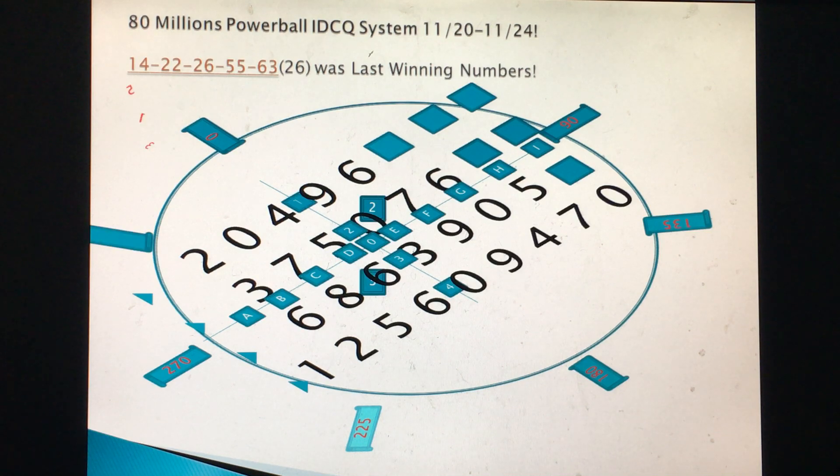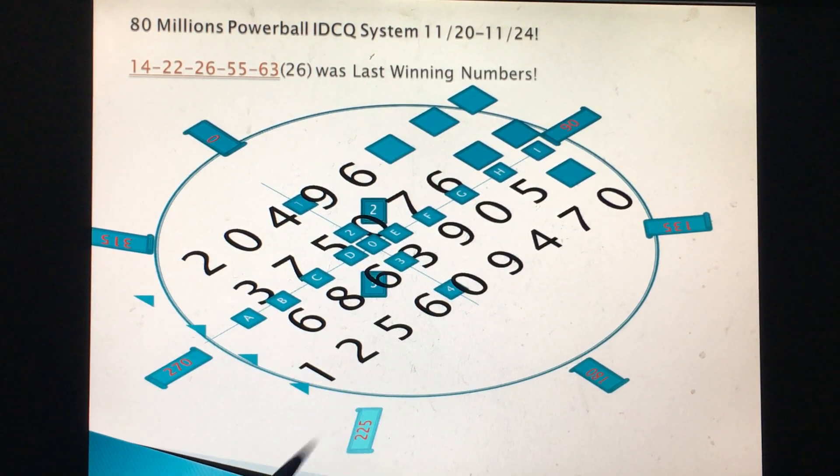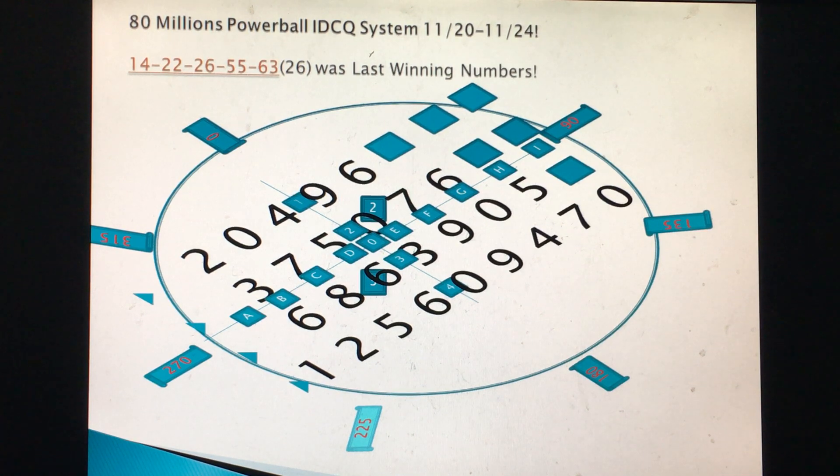Digits 0 through 9 are all in the board. Let's name a few high-frequency numbers in the IDC grid. You can see 36 and 63 appearing three times on the grid. Not only that, you can also see 60 and 06 appearing three times.